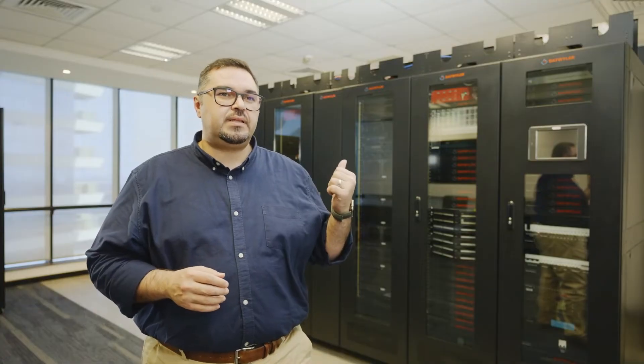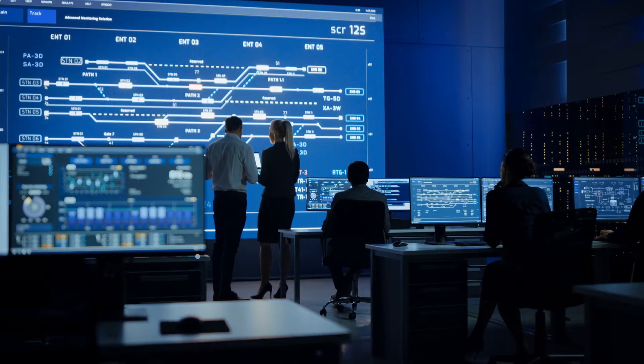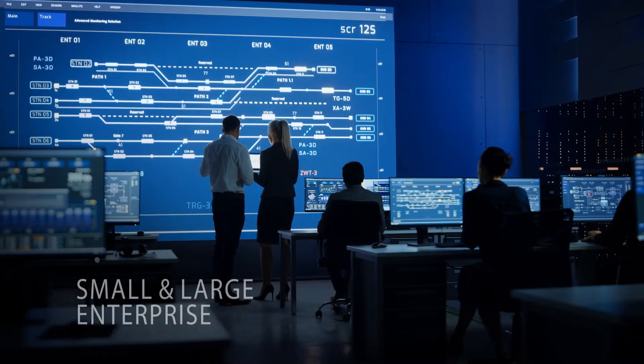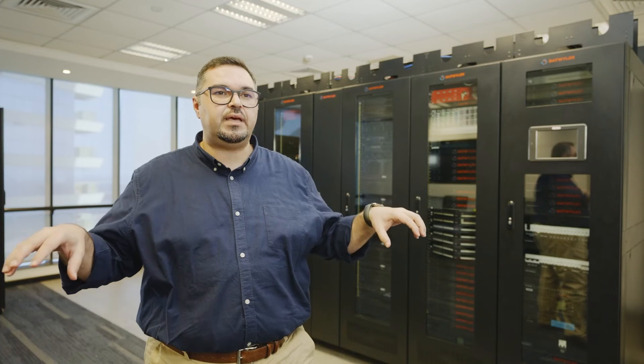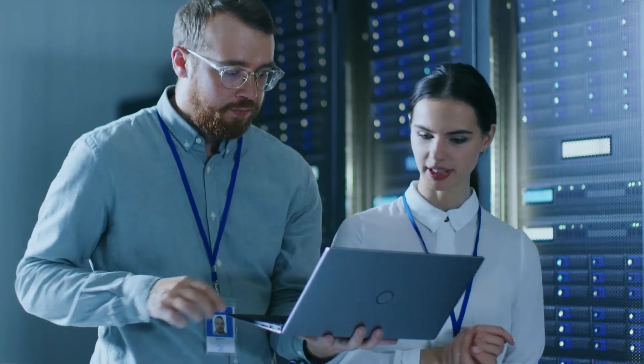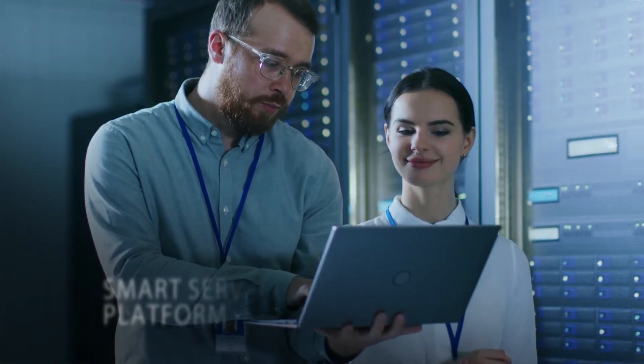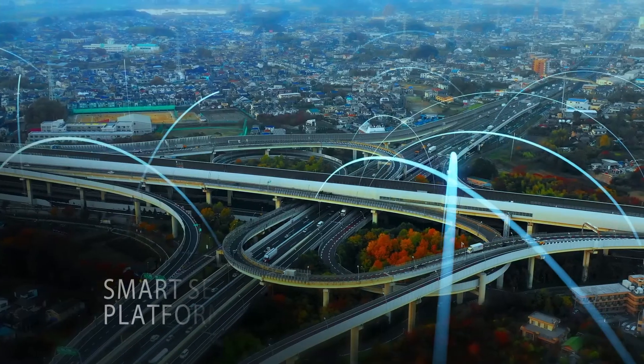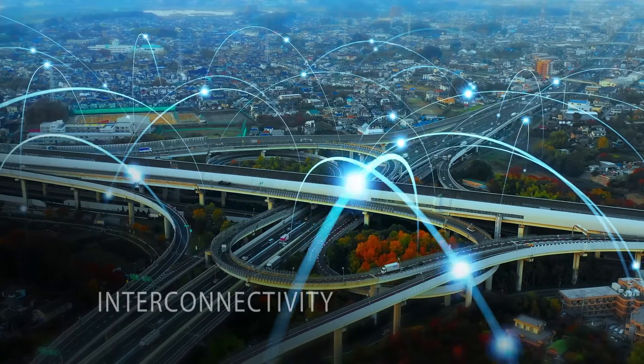The Smart Modular Data Center is not only suitable for a small-scale business, but also for large-scale enterprises with branches in different locations, where customers can easily manage their IT setup by using our smart service platforms. This is vital to achieve interconnectivity and reduce complexity of managing multiple locations.